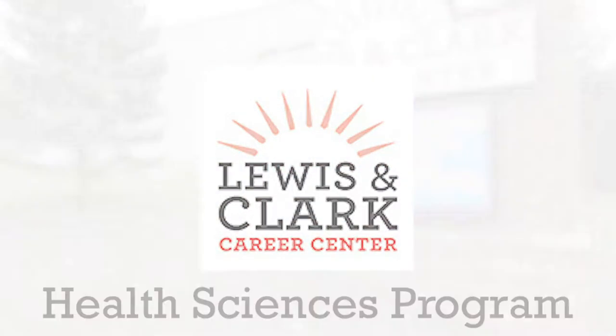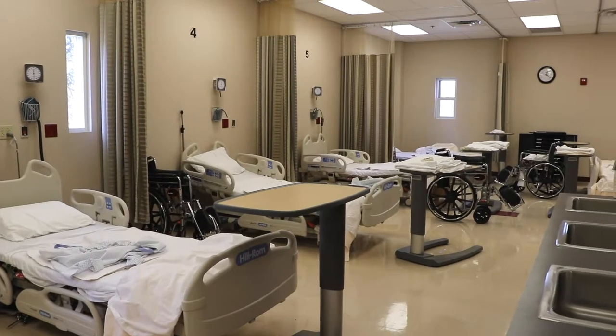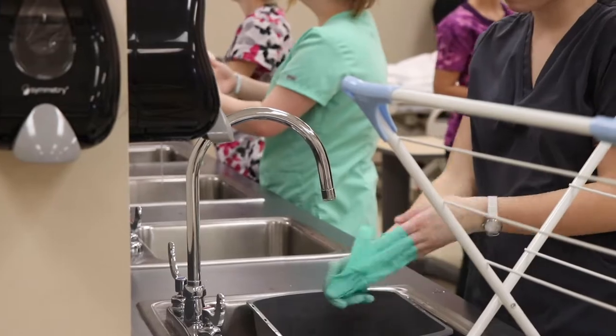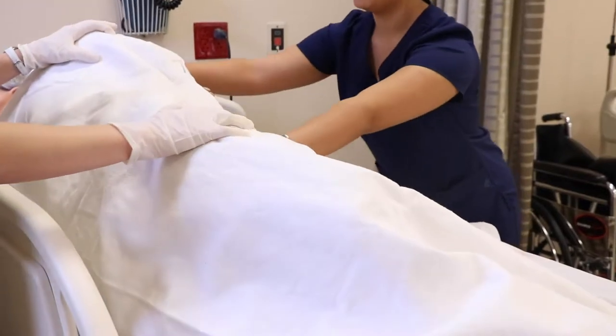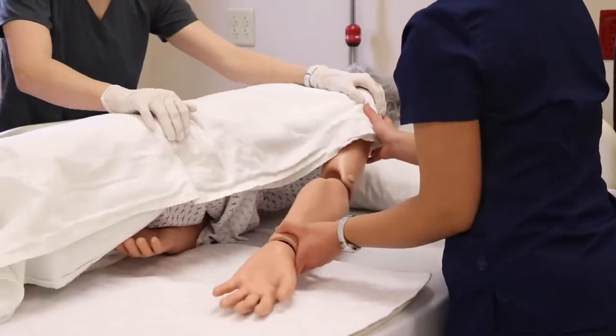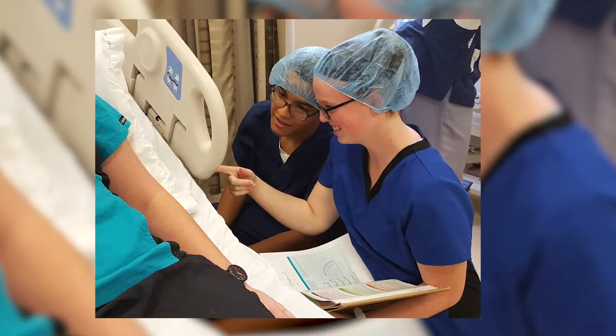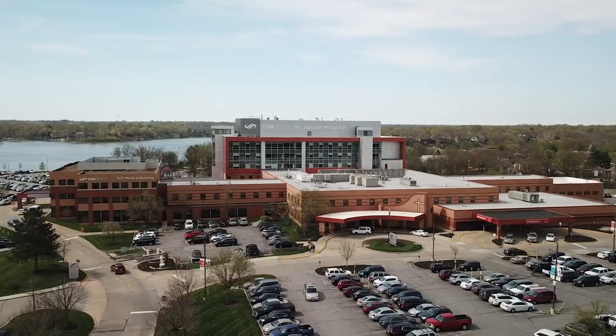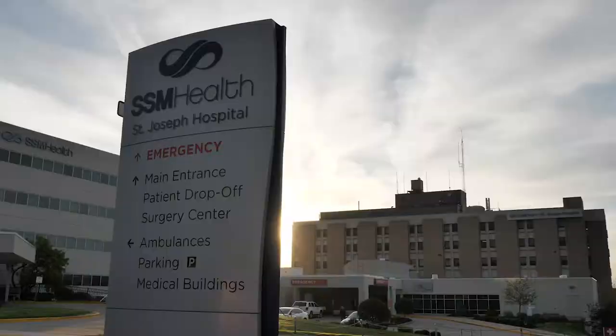The Lewis and Clark Health Sciences Program offers juniors and seniors an intensive hands-on experience where patient care is the focus. Taught by two professional nurses, students are immersed in a hands-on two-semester program where they're trained to work with real patients in a variety of health care settings such as hospitals, senior care facilities, rehab centers, and schools.